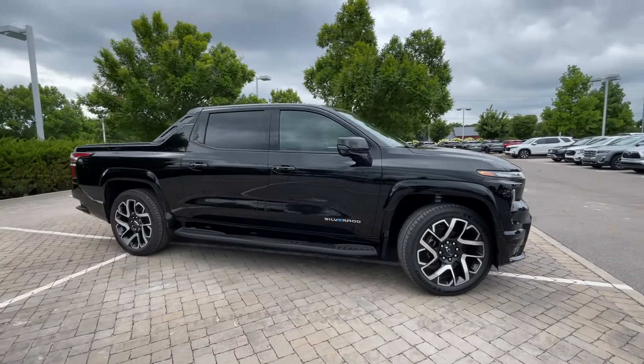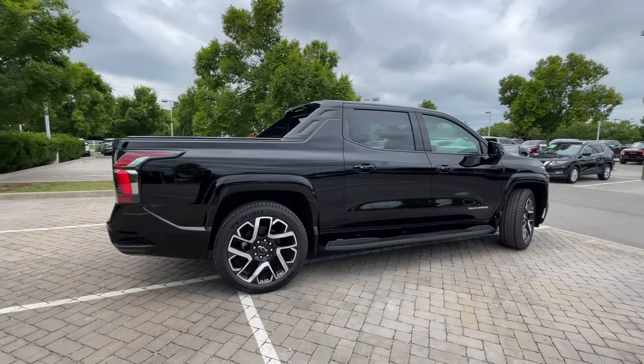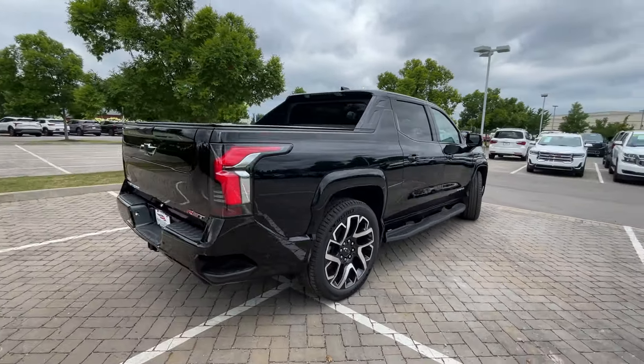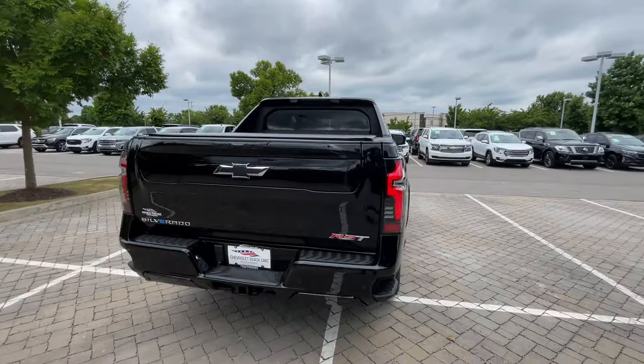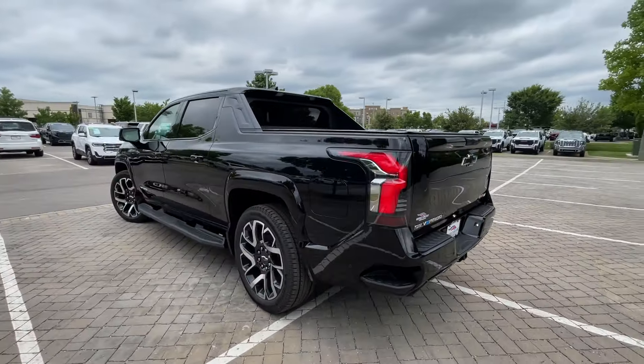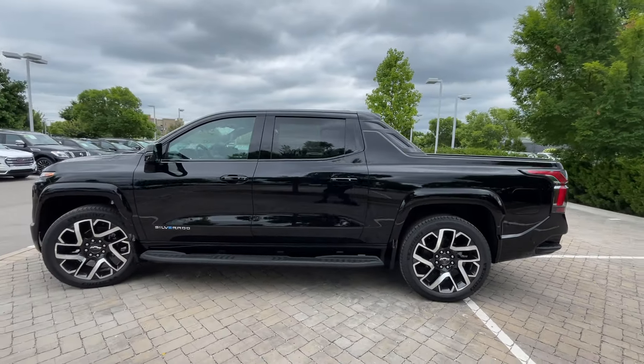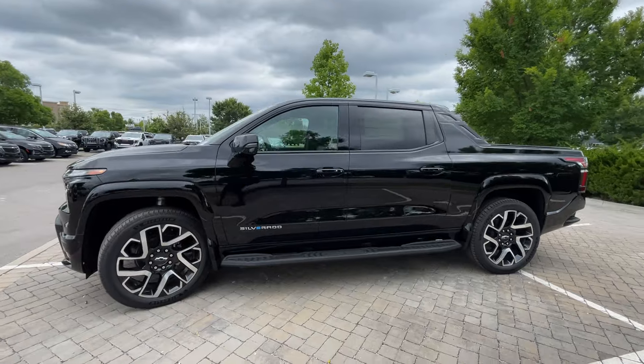Here we have the all-new 2024 Chevrolet Silverado EV. This one comes in the RST trim level with a black-on-black Evotech interior. We have an electric motor on each axle giving us 754 horsepower and 785 pound-feet of torque, and this is riding on the 205 kilowatt-hour battery.